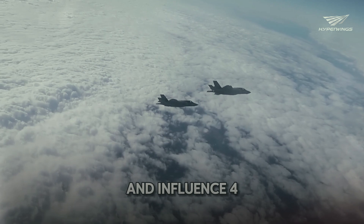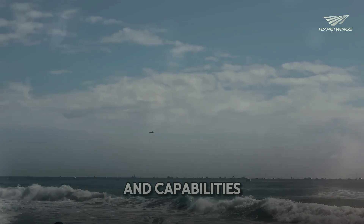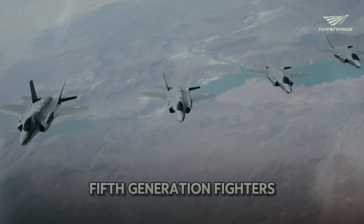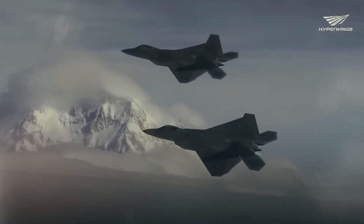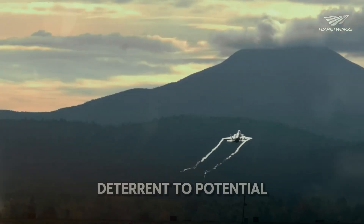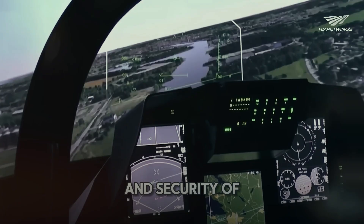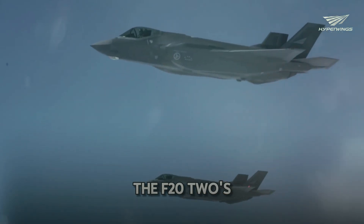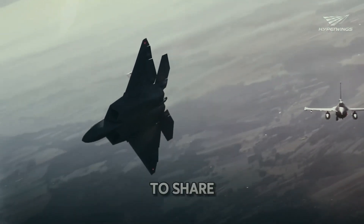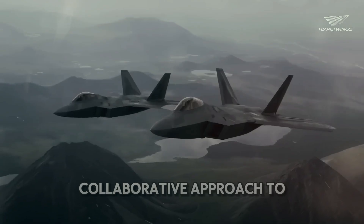The F-22's influence extends beyond the United States, setting a new standard for fighter jets worldwide. Several countries are developing their own fifth-generation fighters inspired by the F-22's design and performance. Its presence in key regions acts as a deterrent to potential adversaries, helping to ensure the safety of allied nations. The F-22's global impact is also reflected in international collaborations, as the United States works with allied countries to share technology and expertise, fostering a collaborative approach to addressing emerging threats.